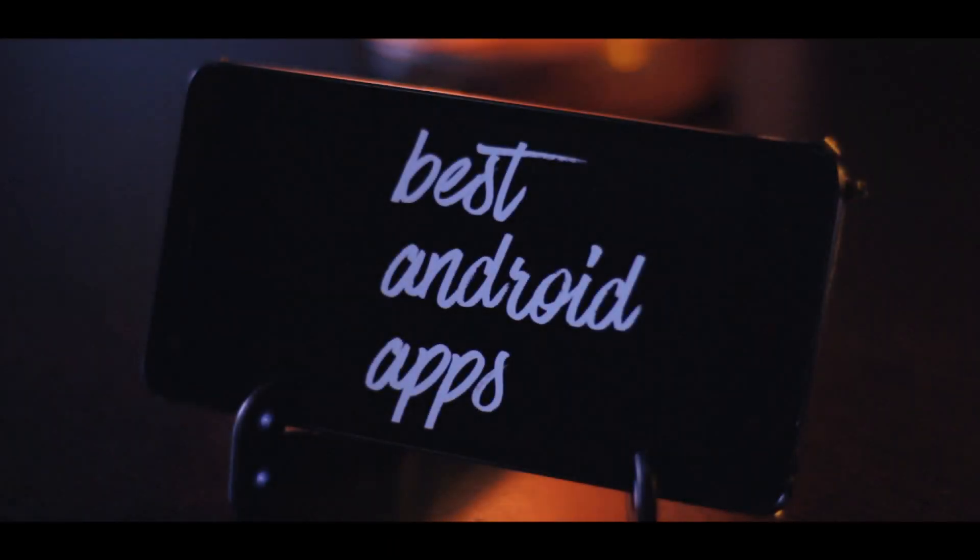So guys, that wraps up my list for the best Android apps June 2016. Let me know if you'd like me to do an Android apps episode every month. Drop a like if you enjoyed, subscribe if you want to see more. It's been Suraj — thanks for watching and I'll talk to you in my next one. Peace.